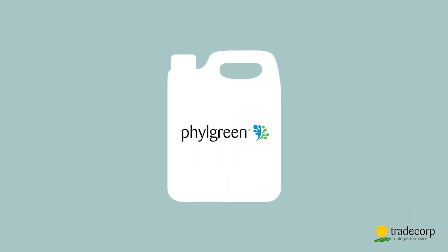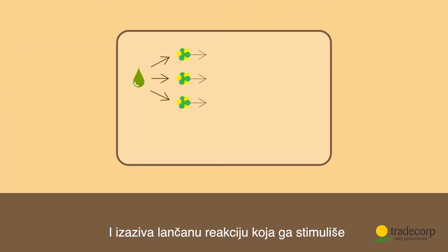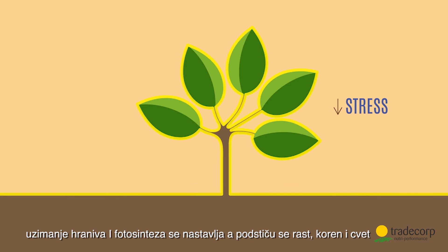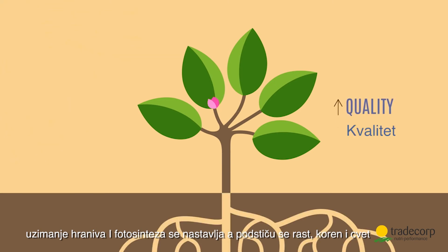Filgreen. Once sprayed, Filgreen penetrates into the plant and causes a chain reaction that biostimulates it. Stress in the plant is reduced, nutrient uptake and photosynthesis becomes more efficient, and growth, roots and flowers are stimulated.